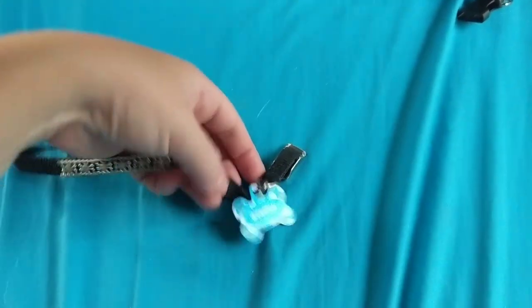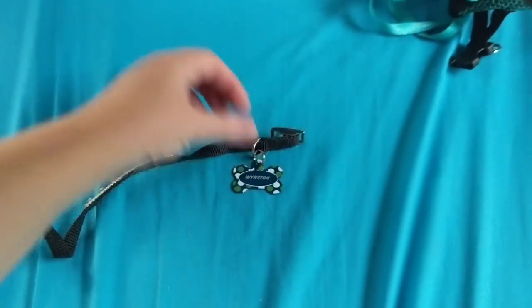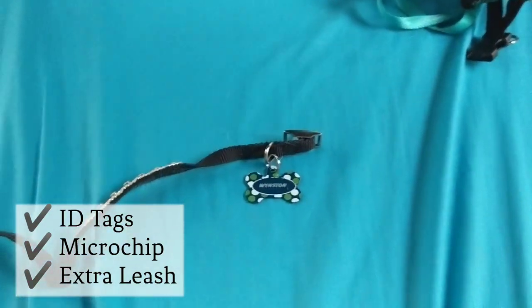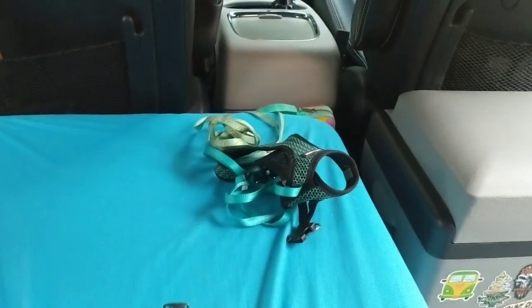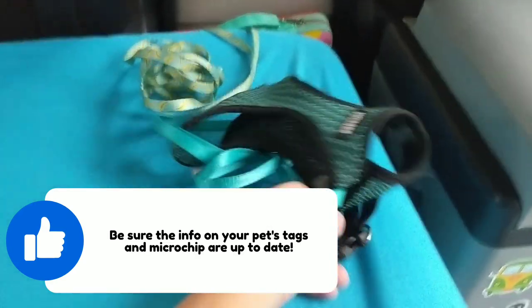For your pet's safety, make sure your pet has a tag with contact information on the back in case they get lost. I have my phone number as well as my mom's on the tag — her number has been the same for 20 years, so I can always count on her to answer. Also make sure your dog is microchipped and that all that information is up to date.